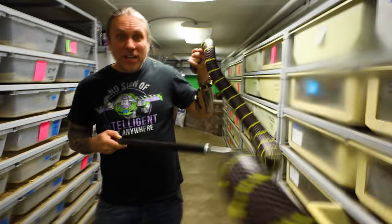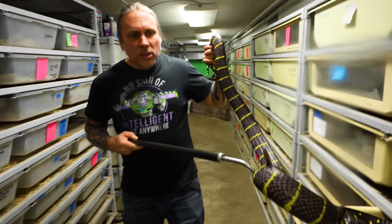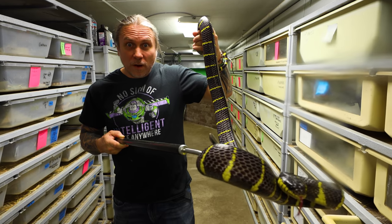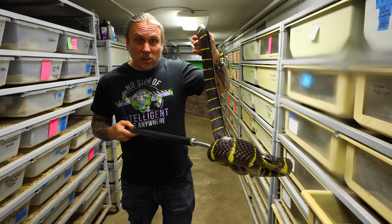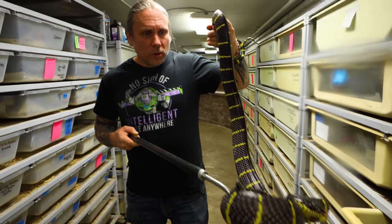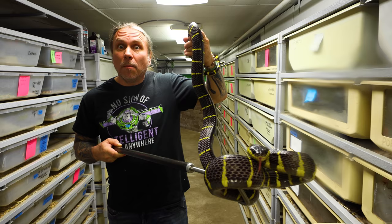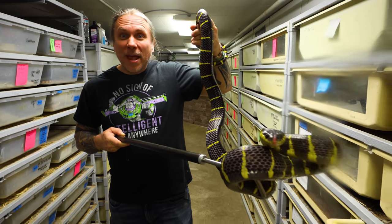We've been producing the melanoda here for the last maybe five years or so, so we have a pretty big group of them. And this is one of our founder stock females. And I tell you what, she's cranky today. We're going to go ahead and get her back in her enclosure and move on to some other absolutely amazing cat-eyed snakes.